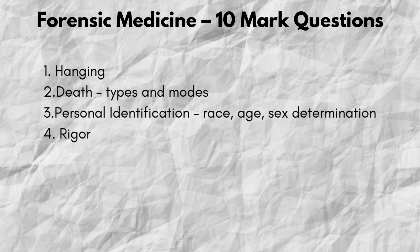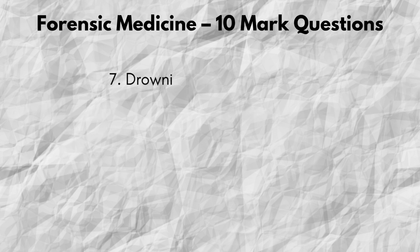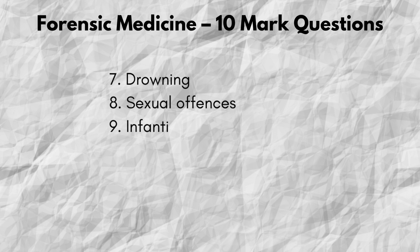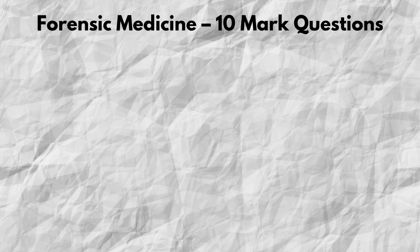Number 3: Personal identification — race, age, and sex determination. Number 4: Rigor mortis. Number 5: Sodomy. Number 6: Sudden death. Number 7: Drowning. Number 8: Sexual offenses. Number 9: Infanticide. Number 10: Rape. Number 11: Stab wounds. Number 12: Mechanical injuries.